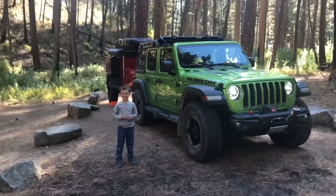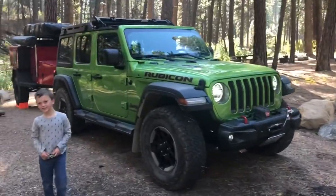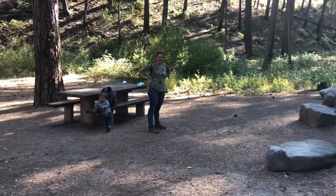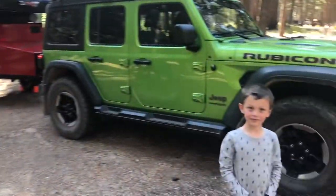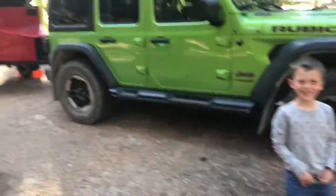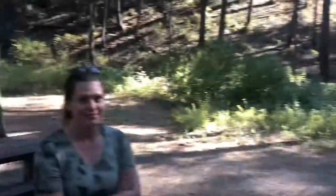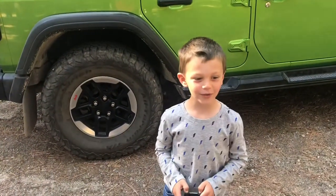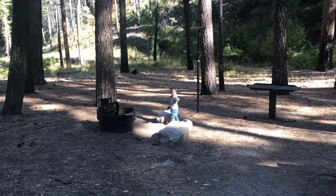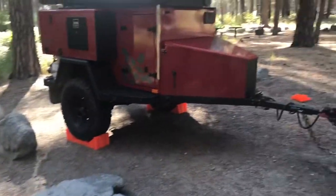Alright, so here we are in Idaho at Dog Creek Campground. Can you say Dog Creek Campground? And here is our new trailer — what do you think of the new trailer, Mommy? That's right, Cadence. What do you think of the new trailer? Nice!